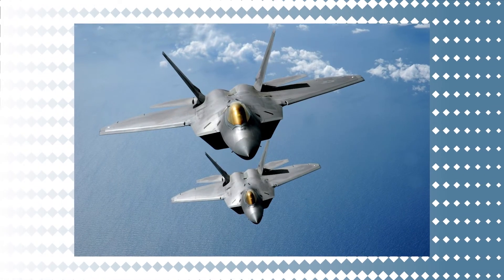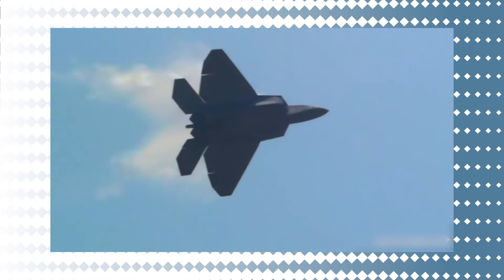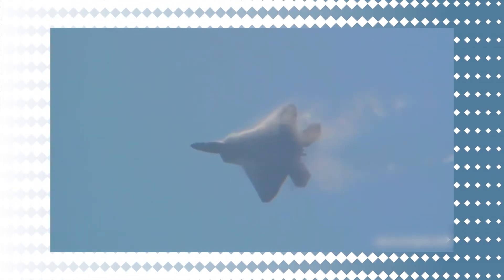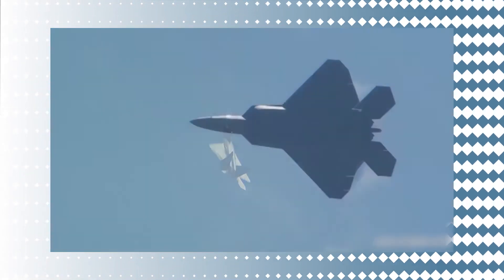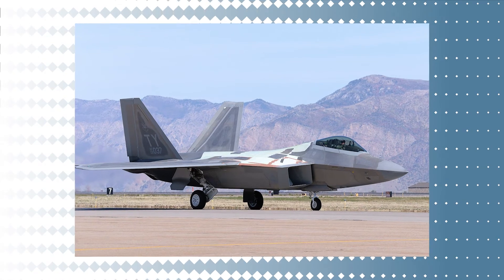The F-22 Raptor, a key member of the Global Strike Task Force, is built to protect air supremacy quickly and over long distances, defeating threats seeking to prevent the nation's Air Force, Army, Navy, and Marine Corps from operating. No other fighter aircraft, current or planned, can match the F-22. Its structural alteration features are what make it so effective in dogfights. The F-22's two engines have carefully crafted thrust vectoring nozzles that can move vertically, enabling remarkable maneuvers and an exceptionally high angular velocity during within-visual-range engagements.